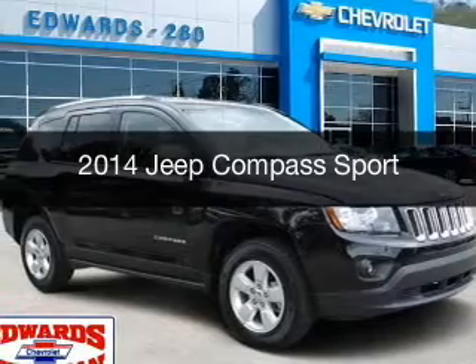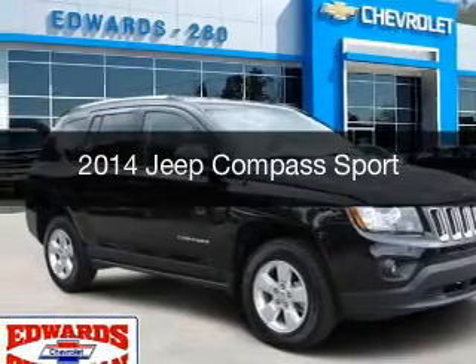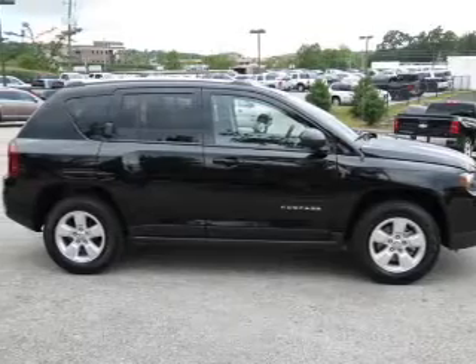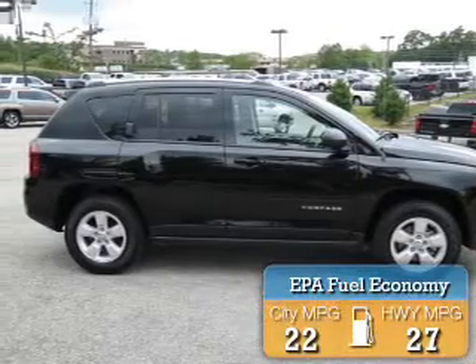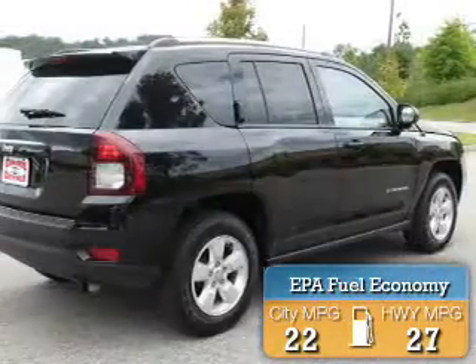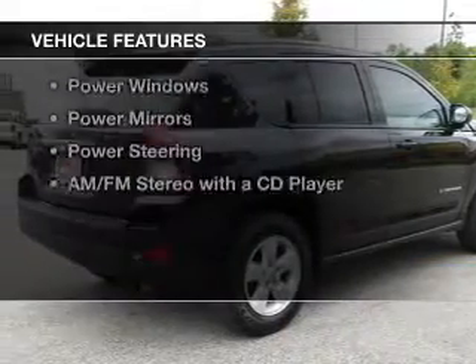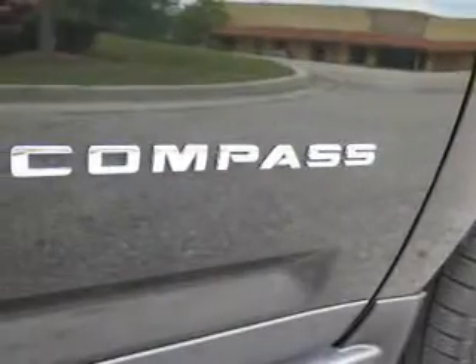This is a used 2014 Jeep Compass, powered by a front-wheel drive engine and an automatic transmission. It offers great fuel efficiency, saving you money by requiring fewer trips to the gas station. Features include alloy rims, a spoiler, and cruise control.